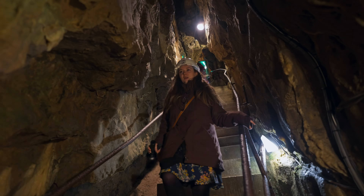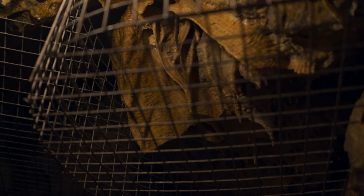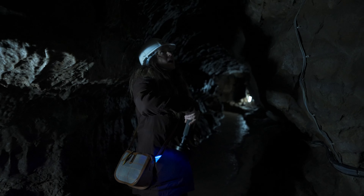Alright, he's turned the lights out. This is where you definitely need to watch your head. Watch your head. Ow. Ow. Ow. Ow.